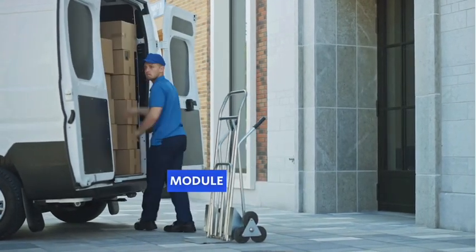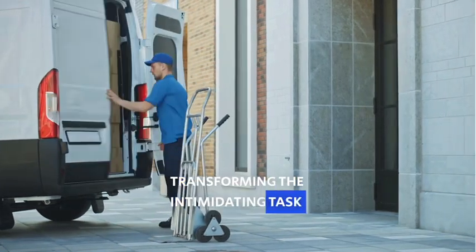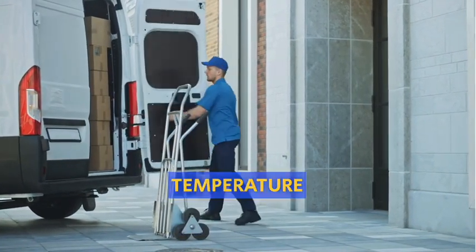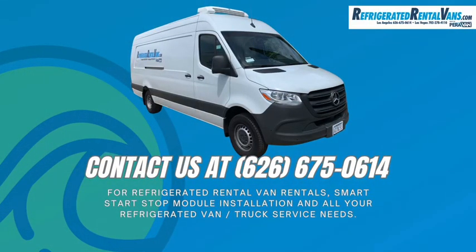The temperature-controlled module is designed to make your life easier, transforming the intimidating task of ensuring the perfect temperature into a fluent, automated process. Explore the future of refrigerated van efficiency. Contact us at 626-675-0614 to install our innovative smart start-stop module today.